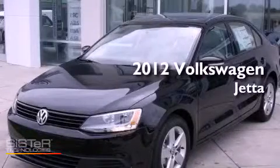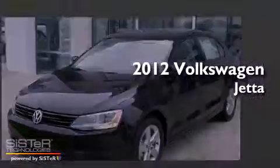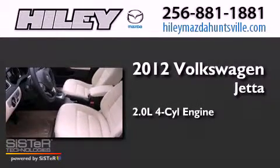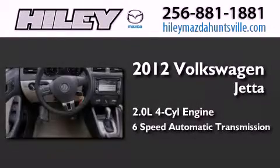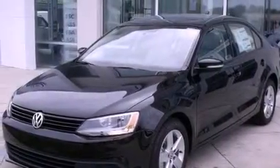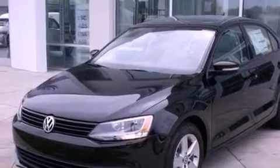This is a brand new 2012 Volkswagen Jetta. It features a 2.0 liter 4-cylinder engine and a 6-speed automatic transmission. Its top features include a turbocharger, a locking differential, and traction control and stability control systems.